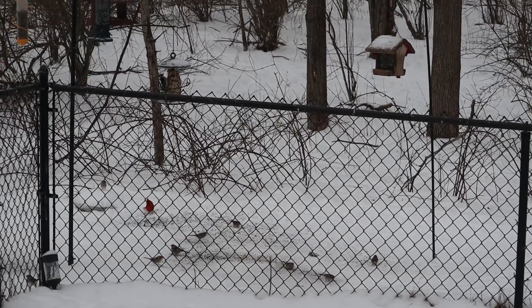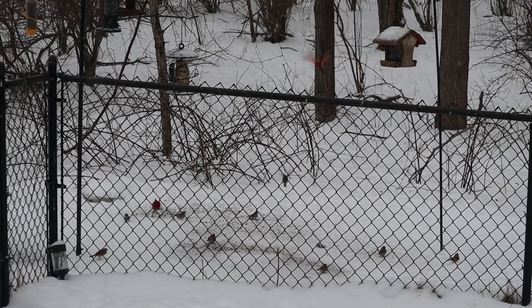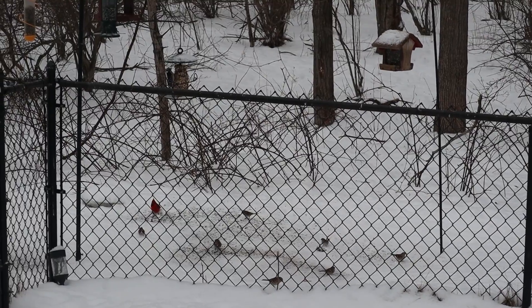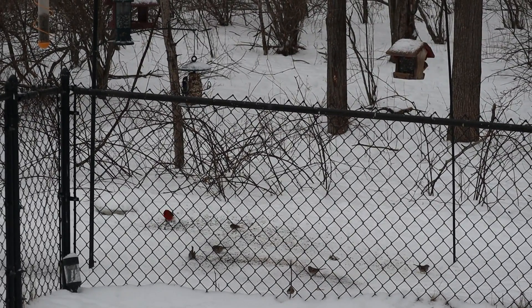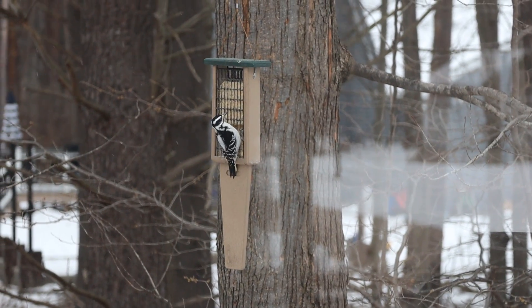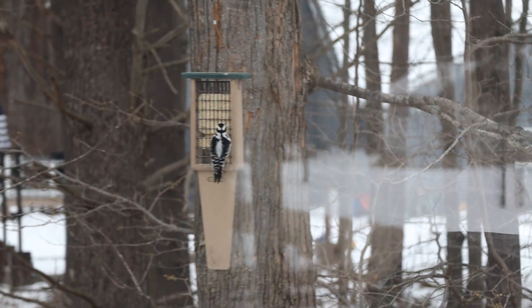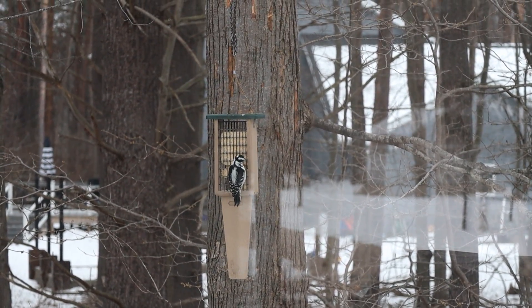We have over 300 woodpecker species worldwide, and over 20 species across the United States. In Michigan, we have eight species most commonly encountered. Those include downy, hairy, red-bellied, pileated (or pileated, depending on how you like to say it), red-headed, and black-backed woodpeckers, as well as northern flicker and yellow-bellied sapsucker.